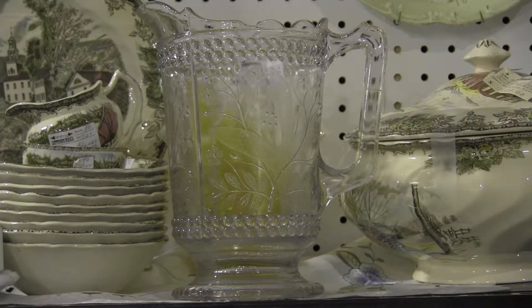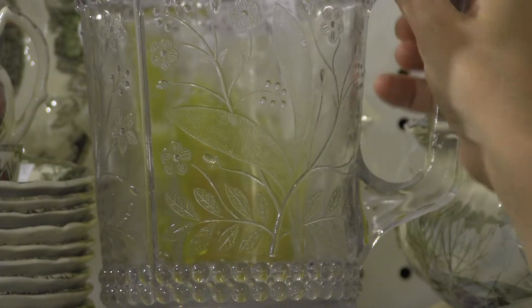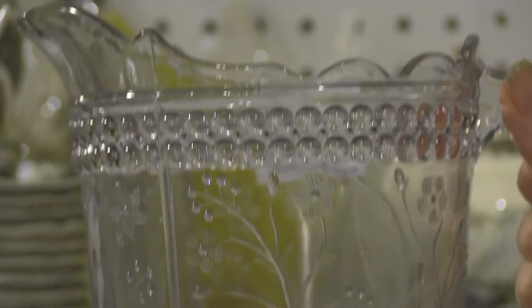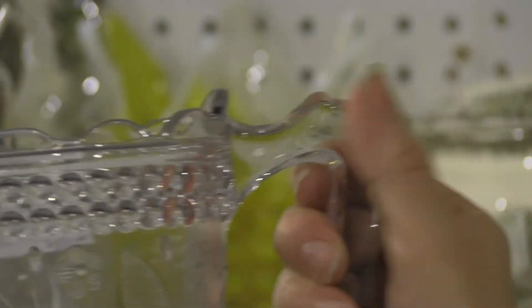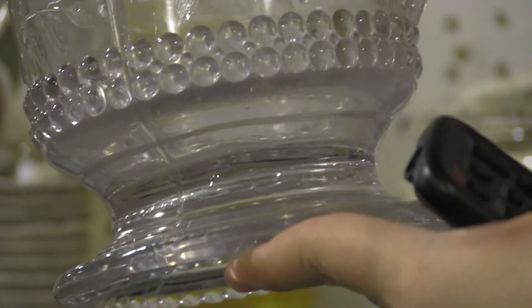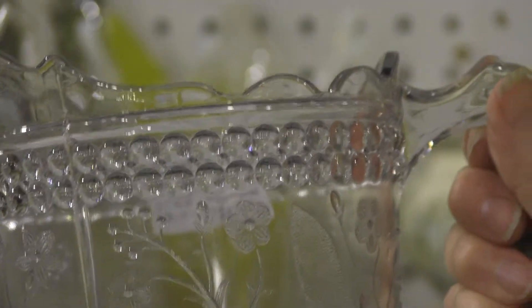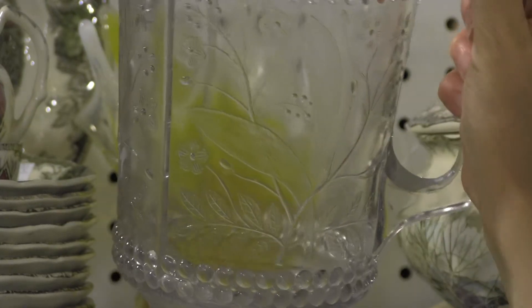I will zoom in to show you the pattern. There's lots of pattern on it. I'm going to have to bring the picture to you. Beading, uneven top, large handle — just a beautiful, early Canadian antique glass. It is $85.